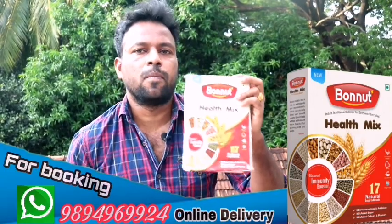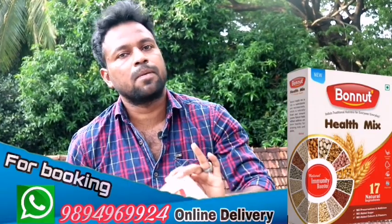How can you get the Bonnet Health Mixer? You can come to the link in the description and WhatsApp. The price is $249.